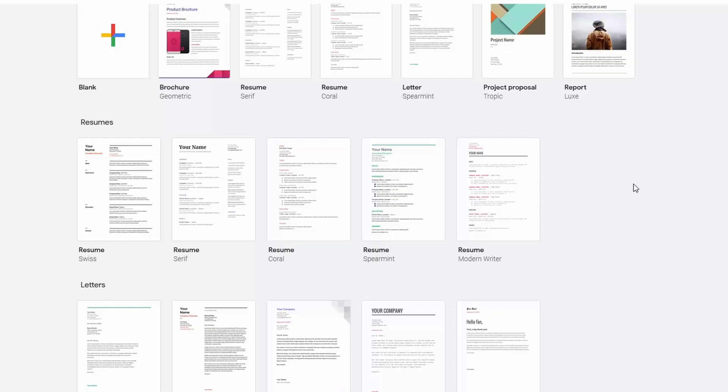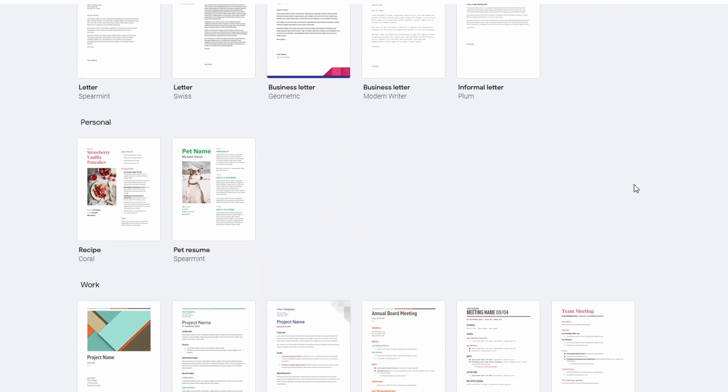Microsoft also has a mobile app that I've been really impressed with. My biggest critique used to be downloading so many separate apps, but the MS Office app puts everything in one place. Anything saved to your online or 365 account goes right to your phone, and there's a really handy signing feature I like.